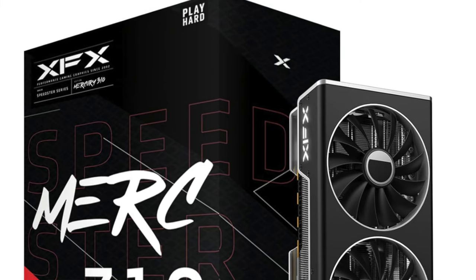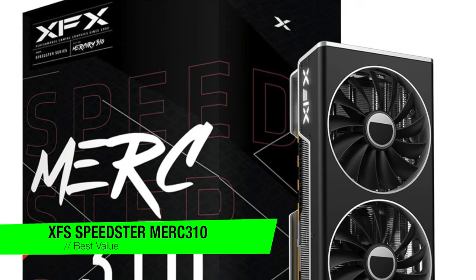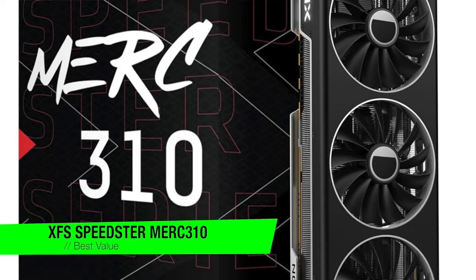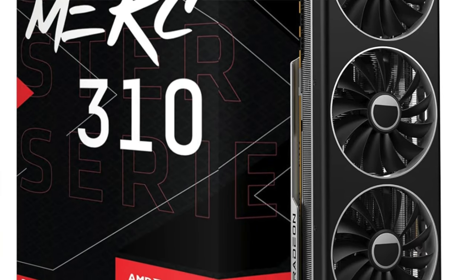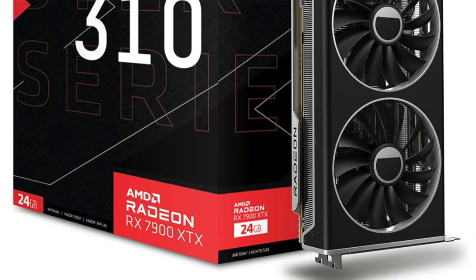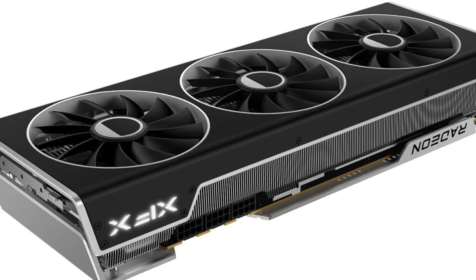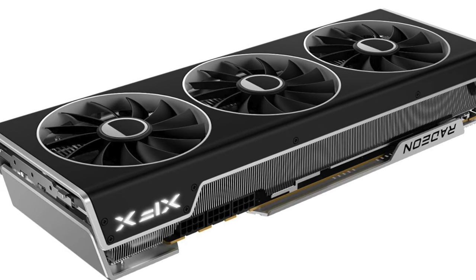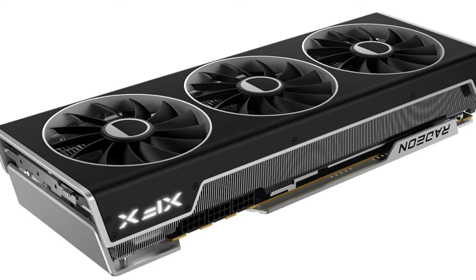The next one is my recommendation for the best value — it's the XFX Speedster Merc 310 AMD Radeon RX 7900 XTX. This is a GPU that's not just fast, it's speedster fast. This is the Clark Kent of GPUs — modestly priced but secretly sporting superpowers, particularly suited for rendering. It's like bringing a Formula One car to a go-kart race.